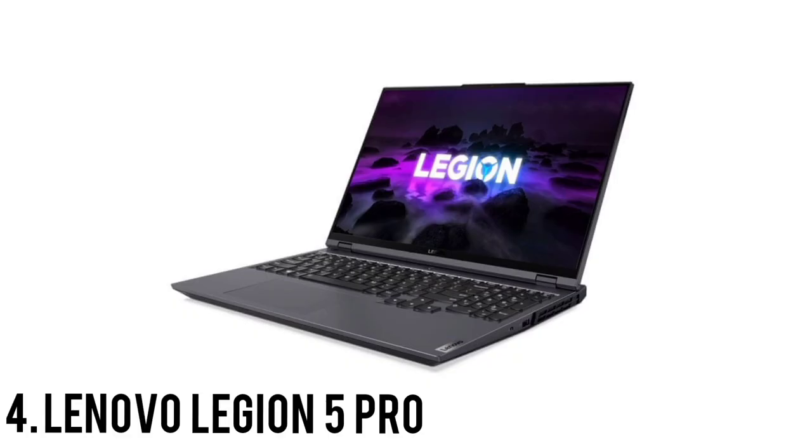Number 4: Lenovo Legion 5 Pro. Lenovo's Legion 5 Pro is a great gaming laptop with a bright 16-inch QHD display, a fantastic keyboard, and speedy performance by way of an unlikely AMD and Nvidia pairing.